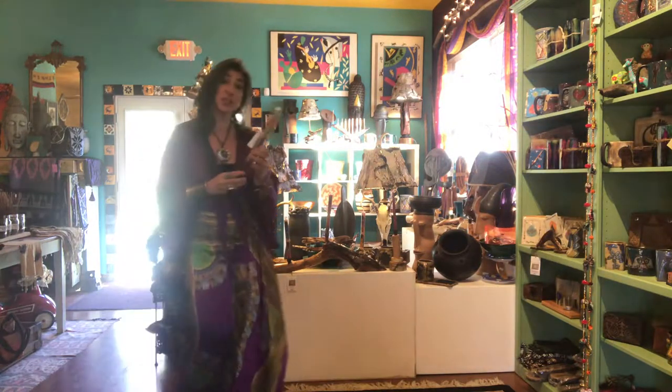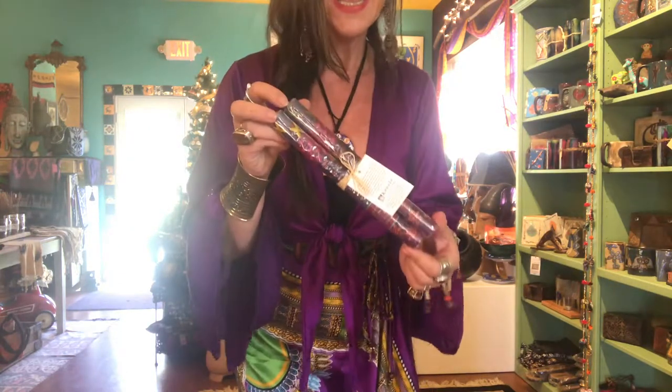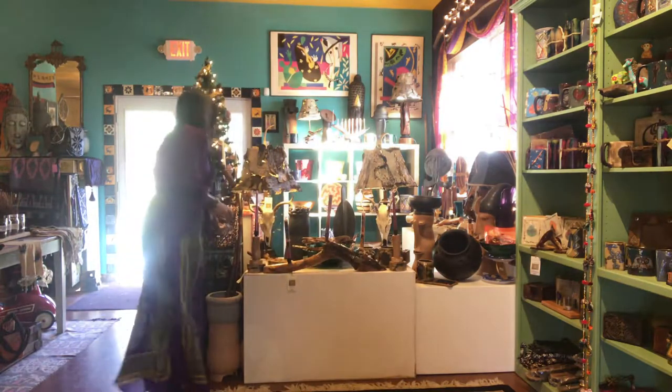We have these fabulous candles. We do have these really great hand-painted candles from South Africa — really, really a great gift as well.